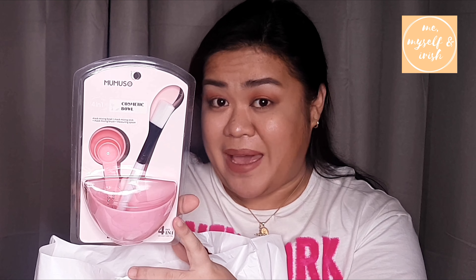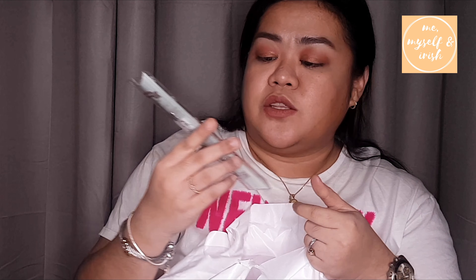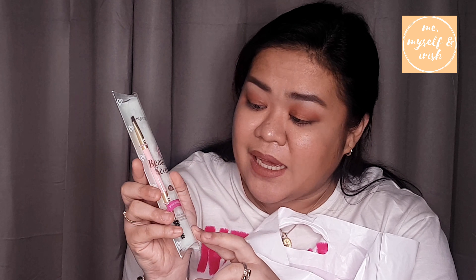I also picked up cosmetic wool because I want to try the Aztec Clay Mask — I'll use this when I make that review. This is another beauty tool — it's actually an angled brush with a case.